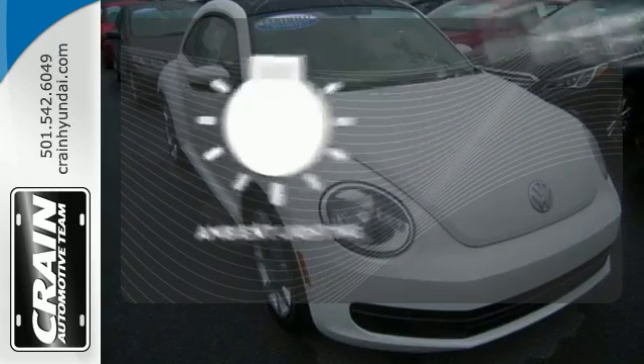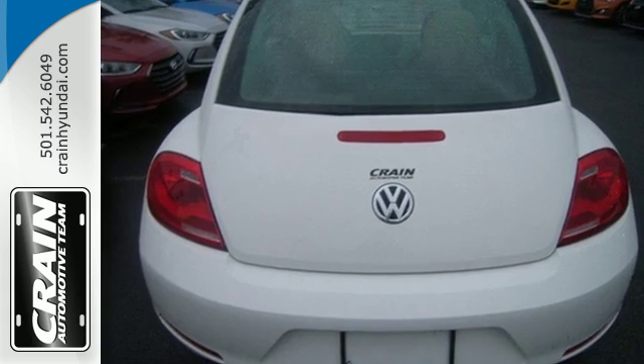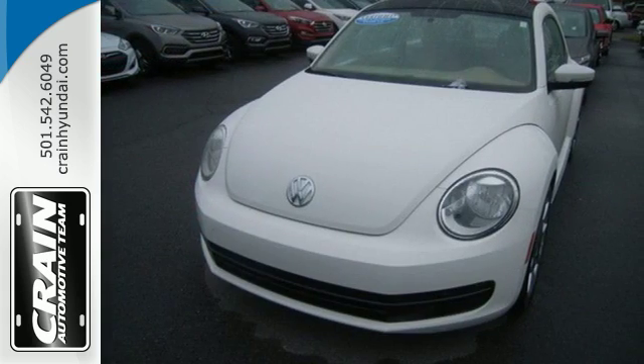A warm welcome awaits you with the ambient lighting. This Beetle is a new force that is ready to be unleashed. Come in for a test drive today.